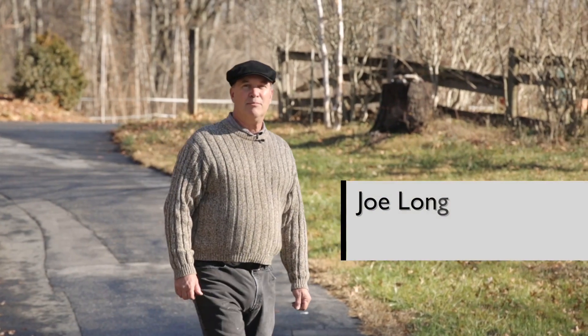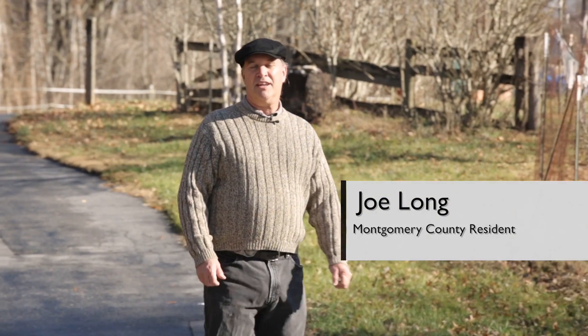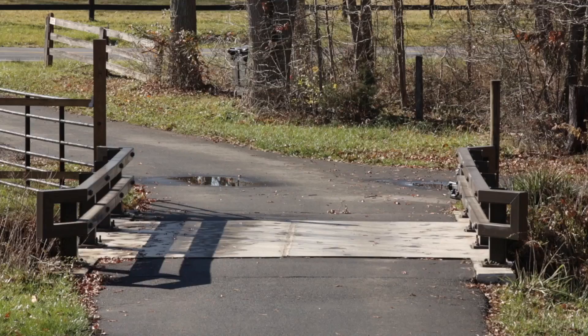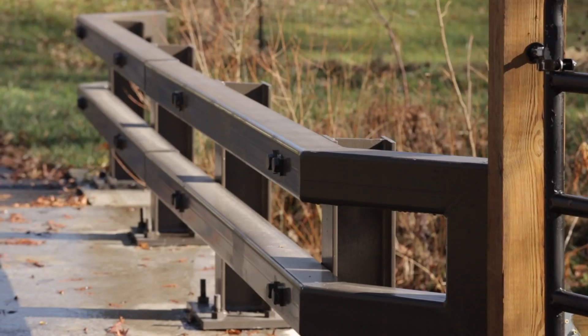I am Joe Long, a resident of Montgomery County, Maryland. Montgomery County planned to replace the bridge out on Whites Ferry Road and at the same time replace the culvert on the same stream bed.